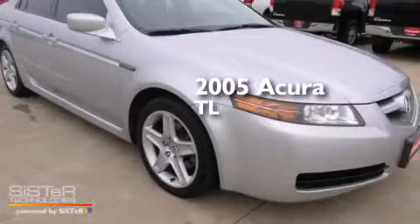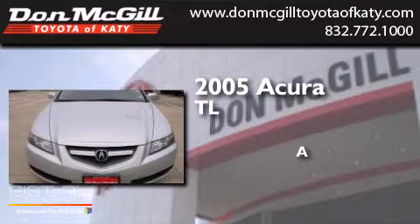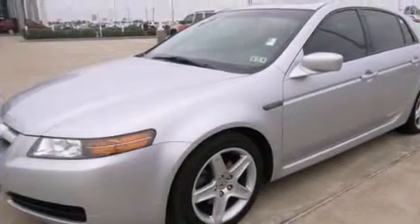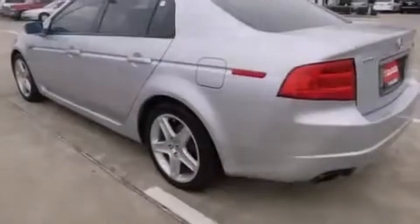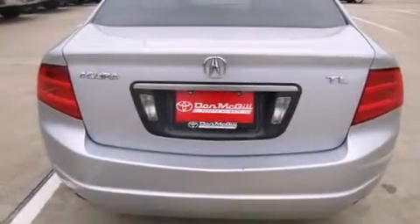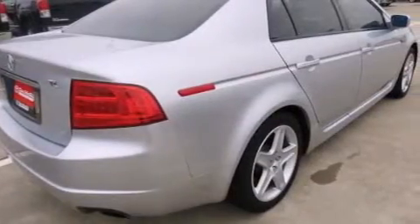This is a 2005 Acura TL. Features include commercial-free satellite radio, dual-power seats, cruise control, leather seats, side-curtain airbags, rear-seat child-proof door locks, air conditioning, full-power accessories, a keyless entry system, and a sunroof that enables you to fill the cabin with fresh air at the push of a button.